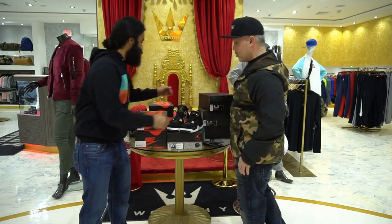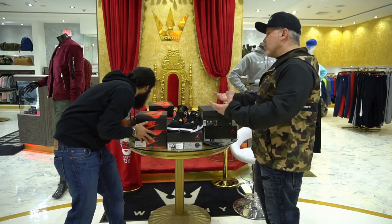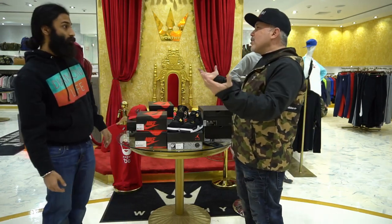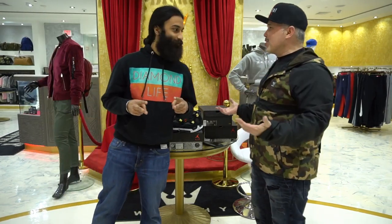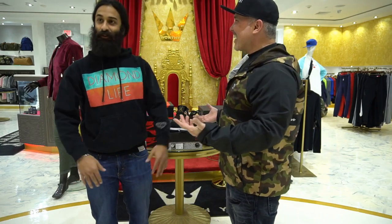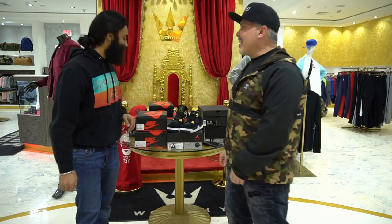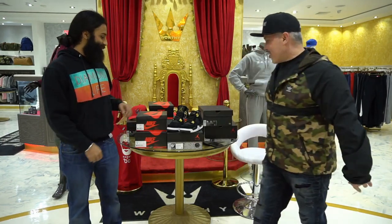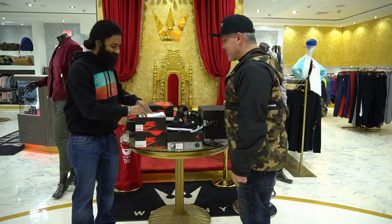So let's get into the next shoe. You didn't even introduce yourself, man. Pete Worthy. What's your Instagram? At Worthy Lux. That's what's up. New unboxing now.